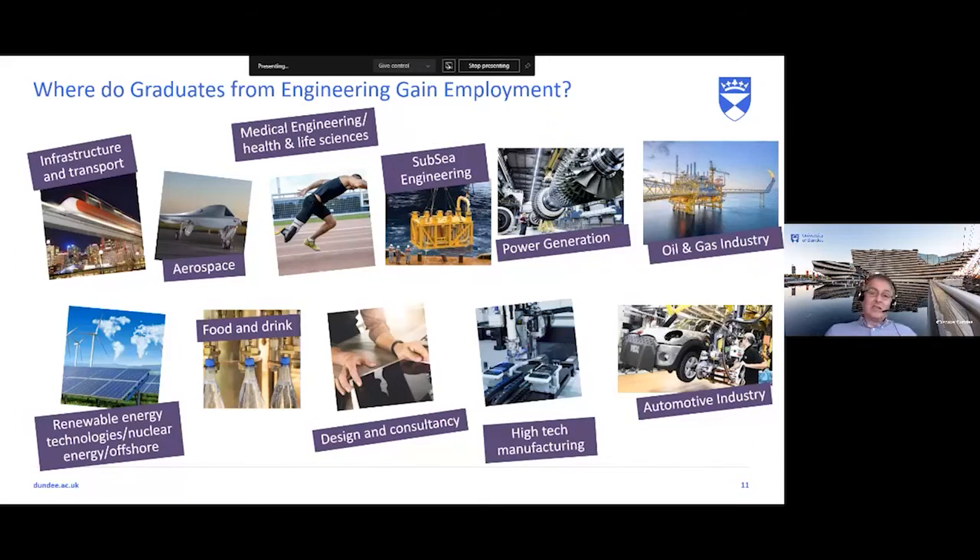We had a third-year student earning £120,000 as a starting salary — it really depends which sector you go into. Mechanical engineering is a really good chosen profession for any student wanting to graduate and get a job straight away. Employment agencies come to us every year saying whatever we do at Dundee, keep doing it — the students that come from Dundee are highly sought after across all these industries.